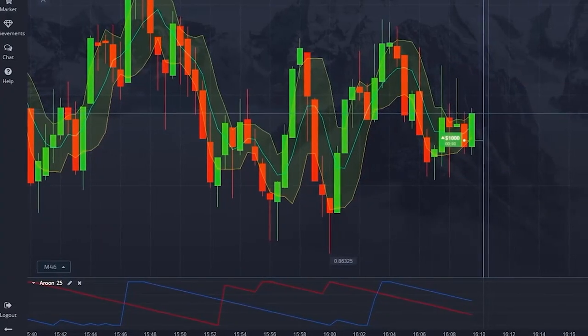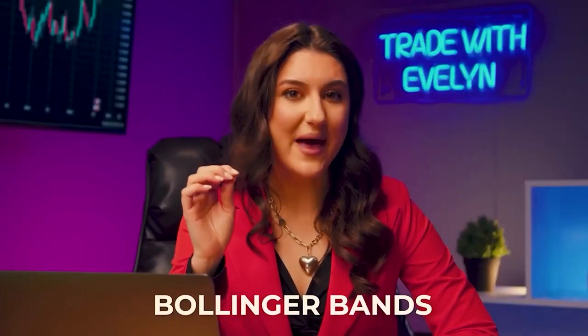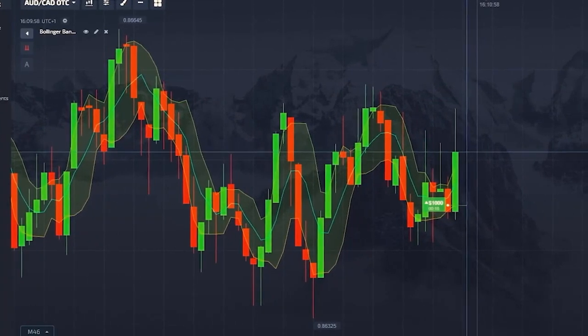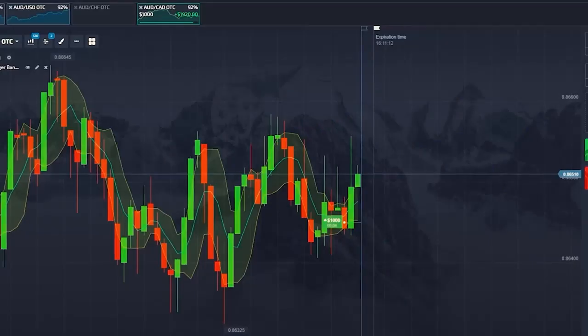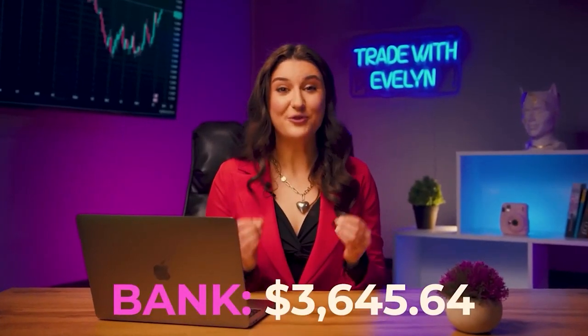Now it's time to talk about the indicators. Aroon is an indicator designed to determine the trend — primarily its strength and direction — and to indicate the formation of a new trend or its absence. This allows traders to adjust their strategy in time. Bollinger Bands graphically consists of three lines: the moving average in the center indicates the direction of price movement, and the two lines around it show price volatility. If the width between them increases, the market is unstable; if the channel narrows, this indicates stability. In combination, the indicators help analyze the chart in relation to volatility and trend, and help successfully predict market behavior. $3,645 in our pocket.